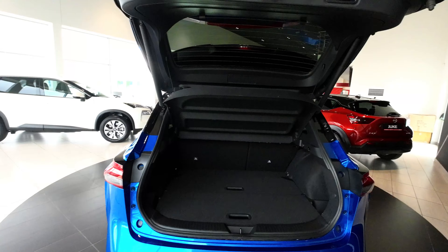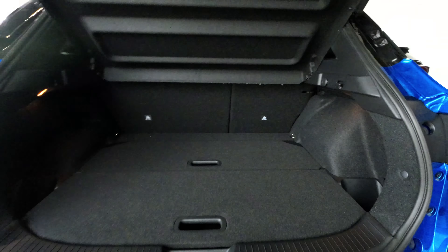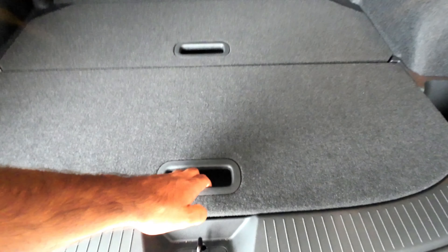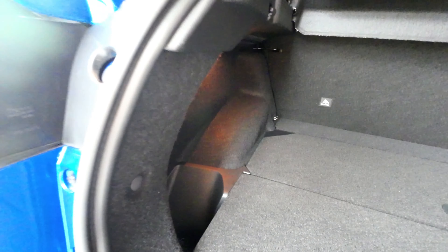The impressive boot capacity of the Nissan Qashqai now offers up to 504 liters of storage space, providing ample room for all your cargo needs. The trunk is able to hold up to four large suitcases. Nissan Qashqai combines a spacious interior and generous boot space with a compact, city-friendly exterior for easy maneuverability.